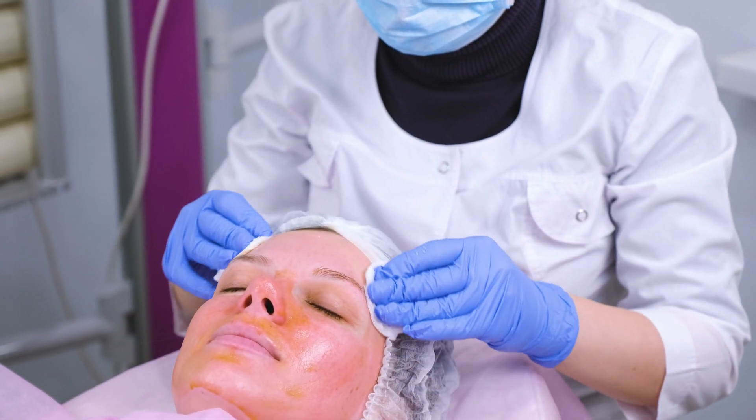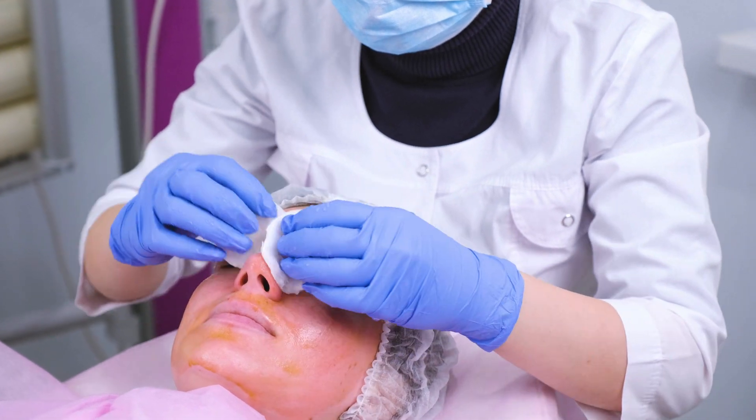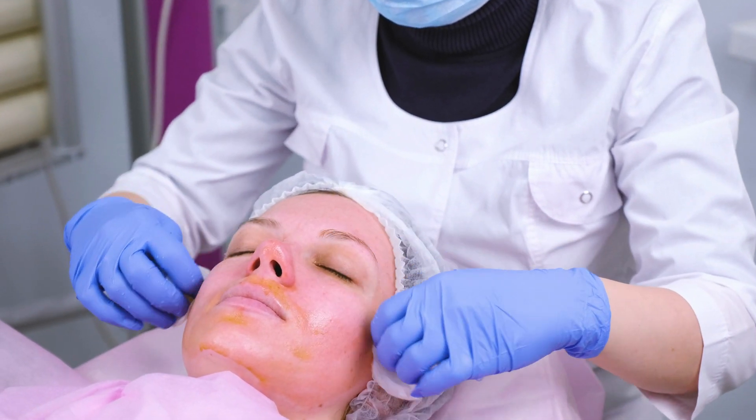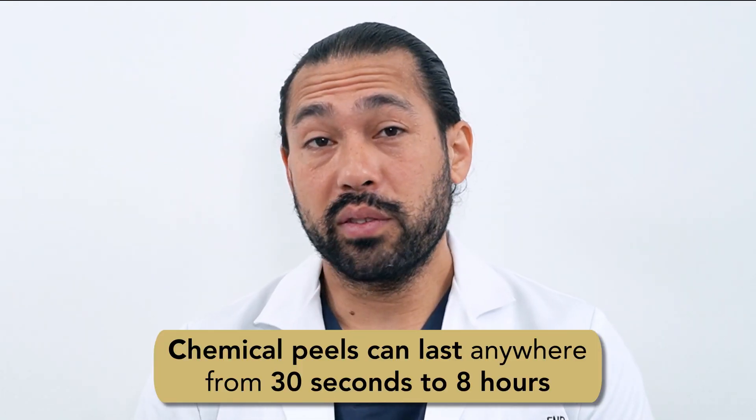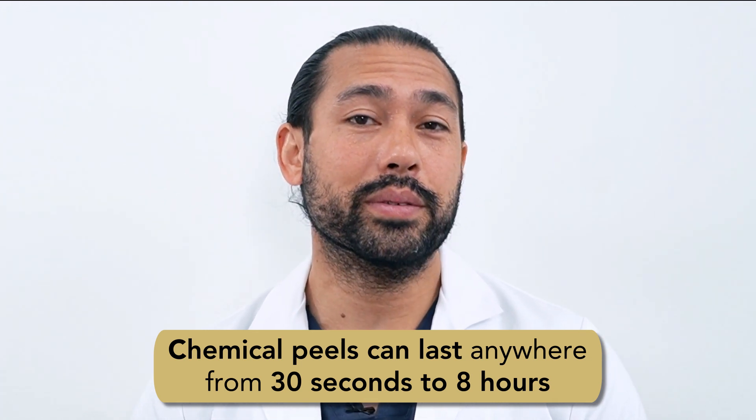On the day of the treatment, your skincare professional will cleanse your face first and may apply a numbing cream depending on the strength of the peel. The chemical solution is applied to the skin and left on for a specific amount of time, depending on the strength and your individual needs. It could be as little as 30 seconds for lighter peels and up to six to eight hours for some of the stronger peels.